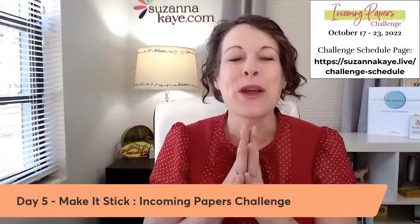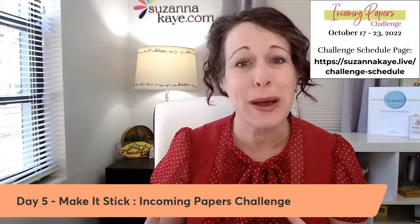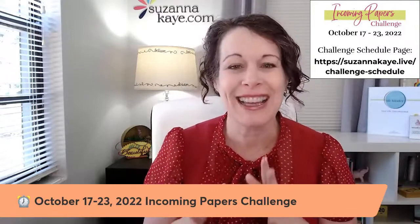With your Action File, if you are ever afraid that you will forget to do some of the to-do items, or worried that some folders will get really full — how do the papers get back out of there, and will you actually remember to do it? That's what we're focusing on today. The Incoming Papers Challenge is a free challenge running October 17th through 23rd, 2022. Everything on the challenge schedule page will be there for approximately one week after the end of the challenge.